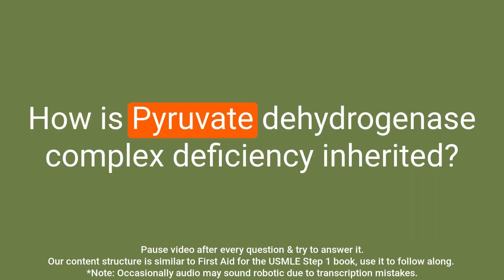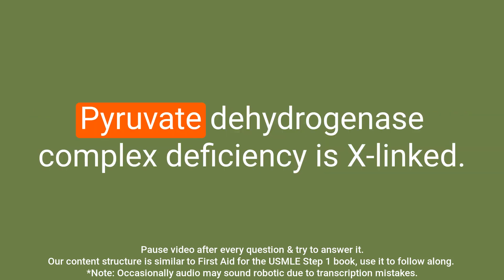Question: How is pyruvate dehydrogenase complex deficiency inherited? Answer: Pyruvate dehydrogenase complex deficiency is X-linked.